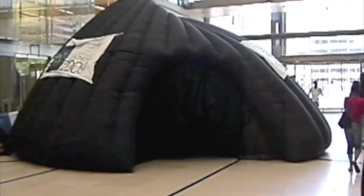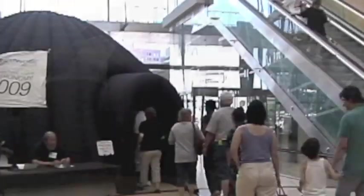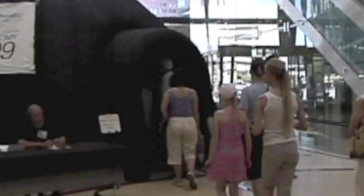Accommodating up to 30 people for a single show, multiple presentations can be scheduled in a single day. Adults down to the smallest explorers can enter the dome.